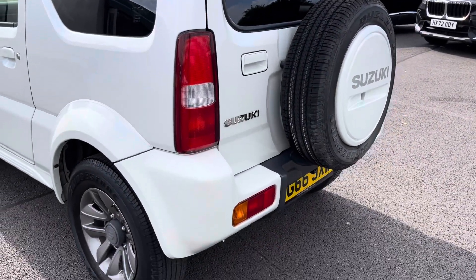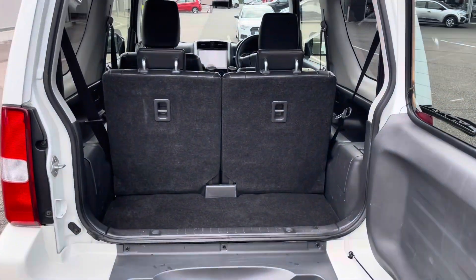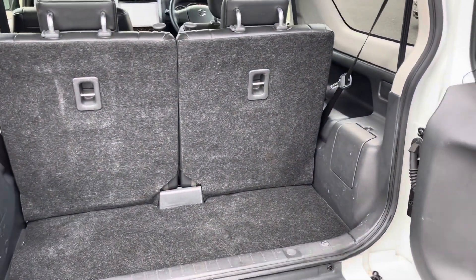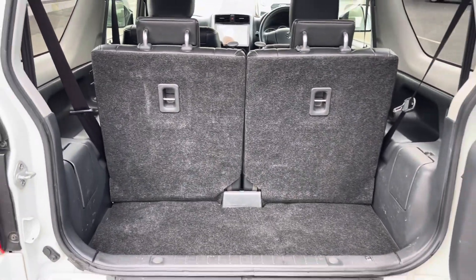This vehicle is fitted with an aftermarket rear-view camera, making it easier to squeeze into any of those tighter parking spaces. Moving into the boot now, as you can see the boot provides a great amount of storage space, but you do have the option of folding the rear seats for any larger items if you wish to do so.